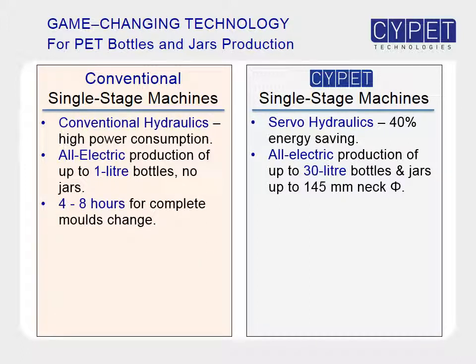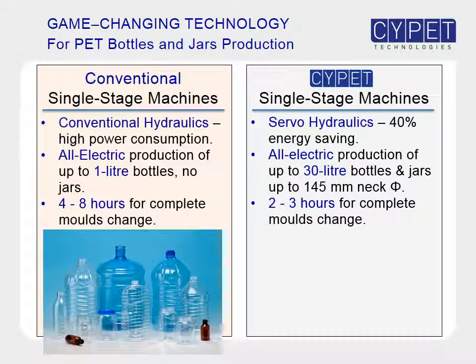It takes four to eight hours for a complete mold change on conventional machines. In contrast, only two to three hours are needed for a complete mold change on SitePit machines, allowing much better production flexibility with respect to the range of sizes of bottles and jars that can be produced on the same machine model.